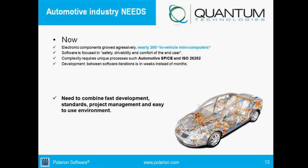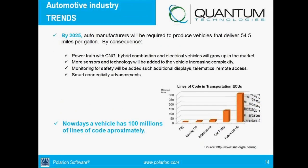Everybody in this webinar can understand that it is really extremely hard to do documentation, implementation, testing, and make the product work at that pace. Because of that, we need an environment that combines fast development, standards compliance, project management, and ease of use. That's why we chose Polarian — because it's everything developed in small pieces.